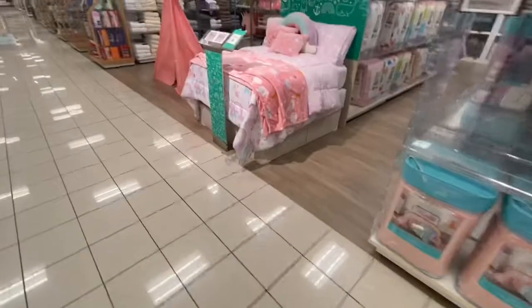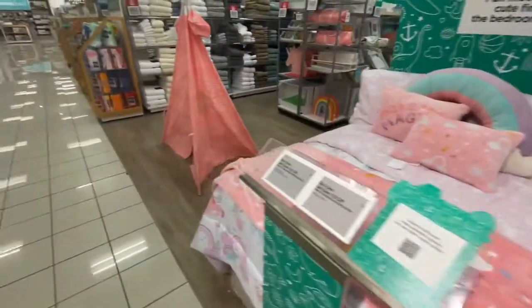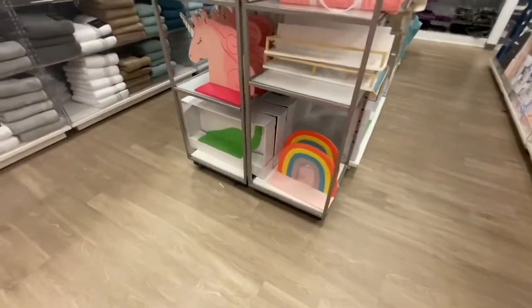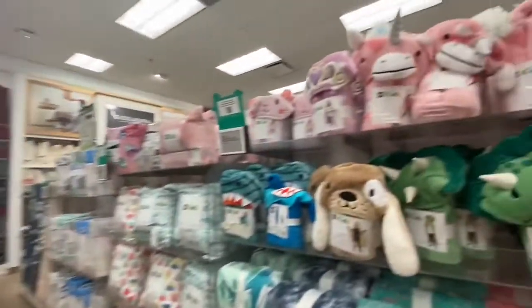I think I'm going to look over in the kids bedding too, because this little bed set caught my eye — and this little teepee tent, how cute! They have so many cute things for kids, but adults can use some of this stuff too.